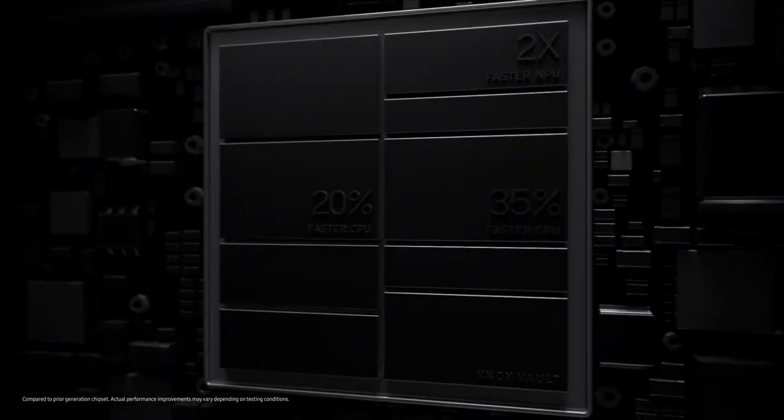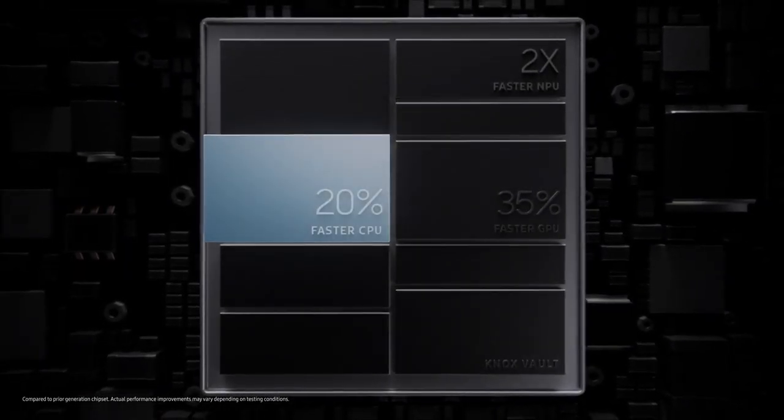All that activity needs power, and the Galaxy S21 series is built to perform. It's powered with the fastest and most advanced chip ever used in a Galaxy device, so even your most demanding tasks are a breeze — and with large, intelligent batteries you get super fast performance that lasts all day.